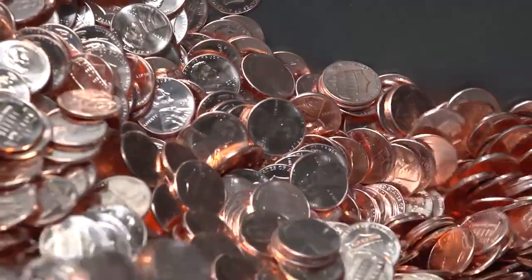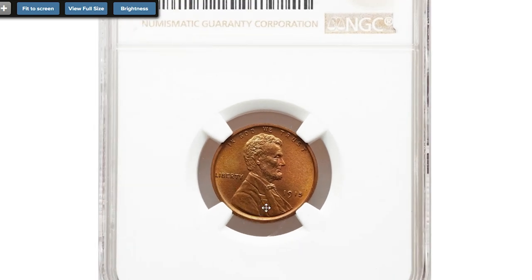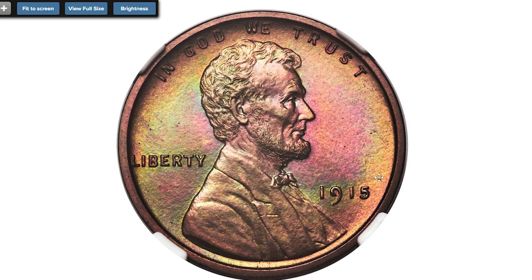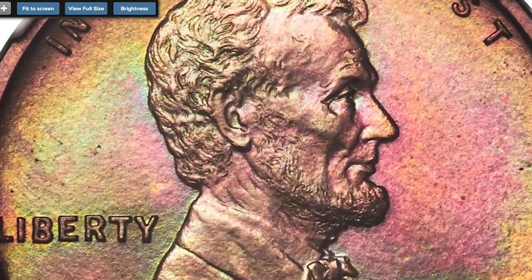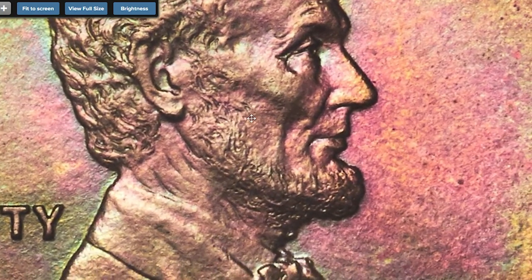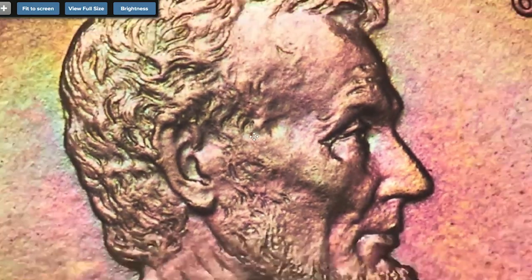Starting with this attractively toned 1915 Proof Lincoln cent, graded PR-67 Red Brown by NGC. Rose and mint green accents complement the beautifully textured orange-gold surfaces of this matte proof Lincoln cent. One of 1,150 pieces struck, the fields are flawless and design detail is predictably complete. It has terrific eye appeal.